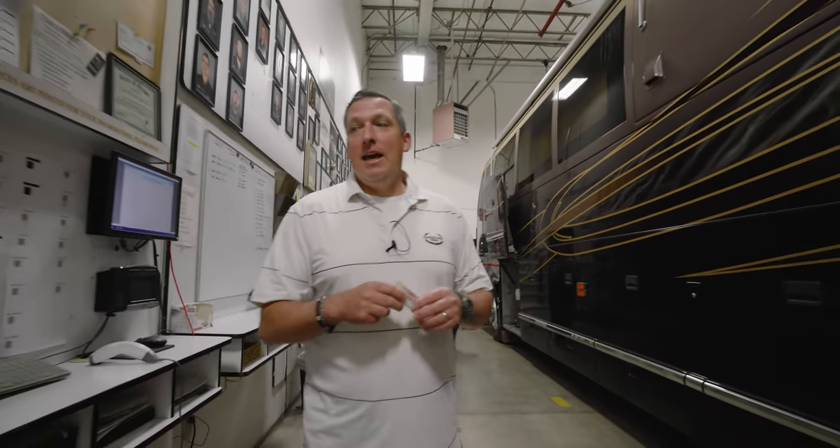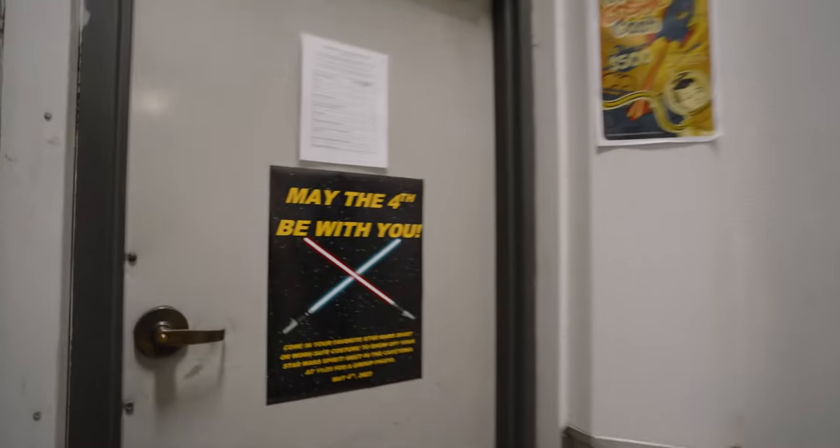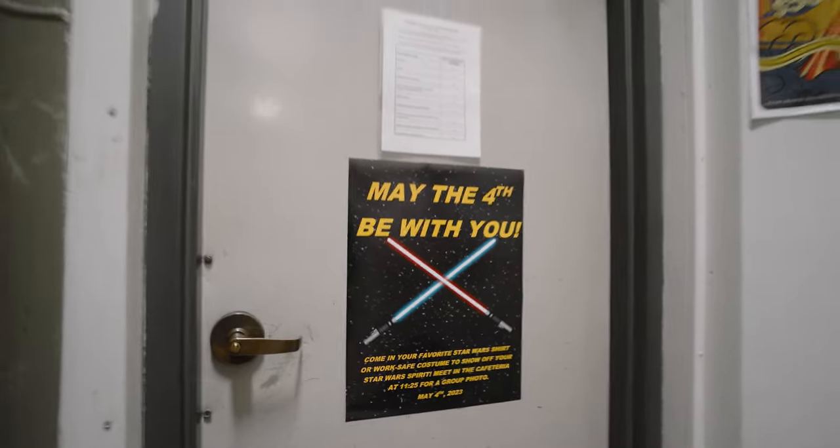Happy May Day! In four days it's May the 4th — as in May the 4th be with you, a Star Wars celebration. Marathon as a company will be celebrating it. There'll be a group photo, which means I actually have to dress up. Be yourself and do good things, you guys. Take care of each other. I will see you next Monday. Give me some feedback at MalW at MarathonCoach.com — that's M-A-L-W at MarathonCoach.com. Reach out to me and let me know what you think.